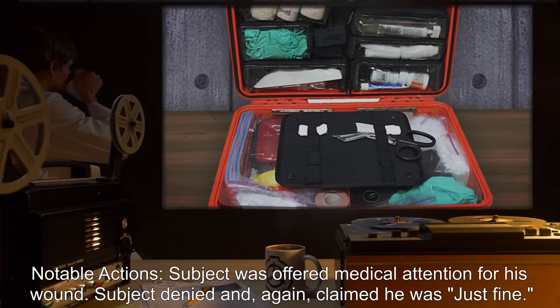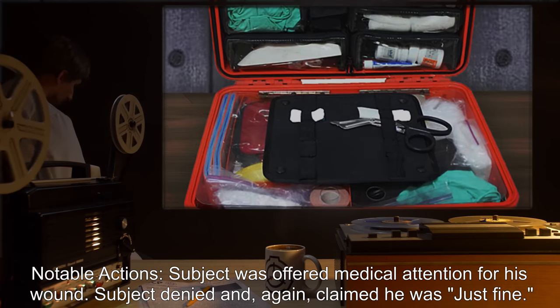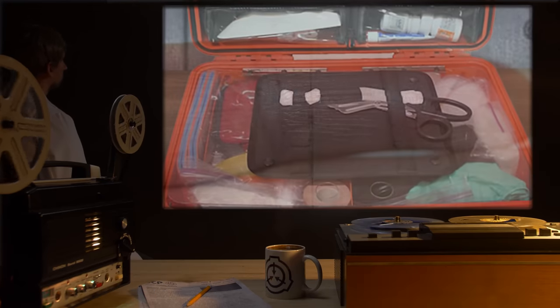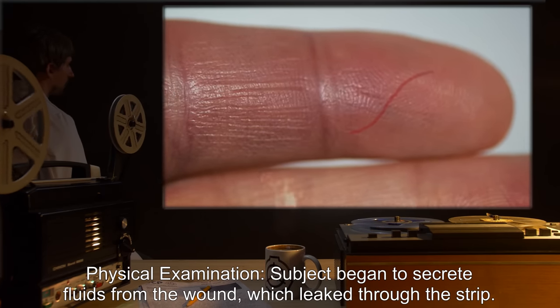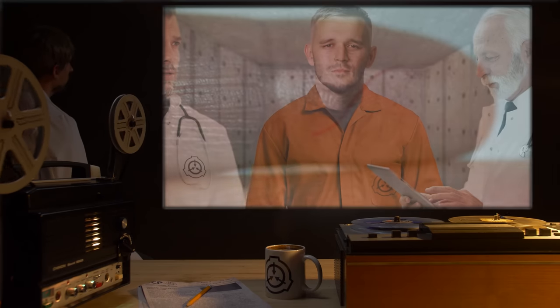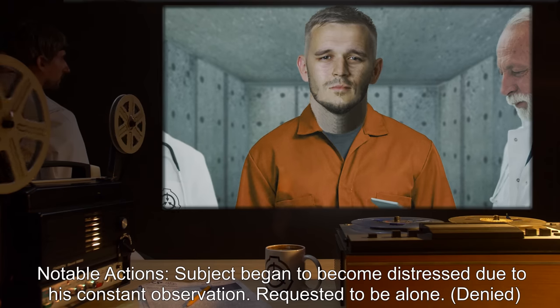Time applied — 25 minutes. Notable actions: Subject was offered medical attention for his wound. Subject denied and again claimed he was just fine. Physical examination: Subject began to secrete fluids from the wound which leaked through the strip. Swelling noted to accelerate.